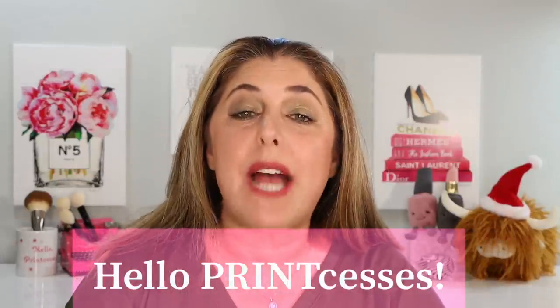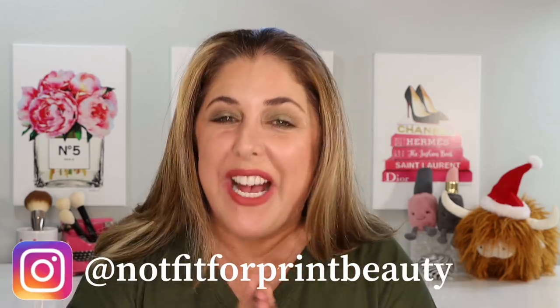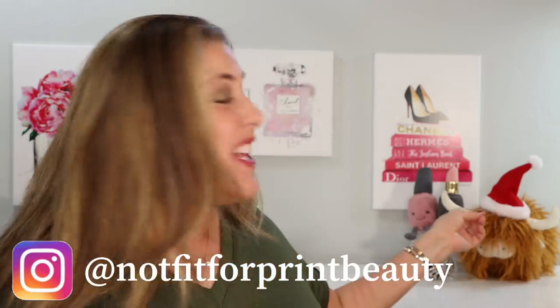Hello, princesses, and welcome back to Not Fit for Print Beauty with me, Rebecca. Well, the holidays are upon us and all the holiday releases are starting to come out. We are going to get the ball rolling with a really big one — these are two new product lines from Charlotte Tilbury.